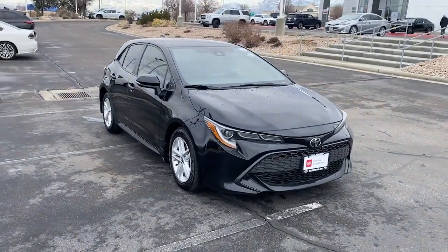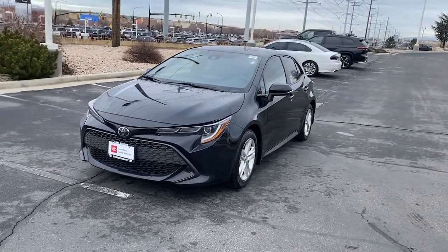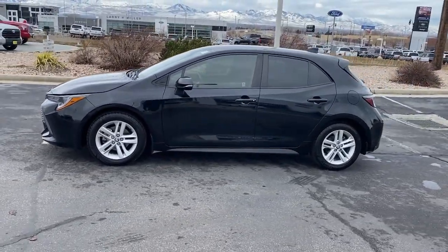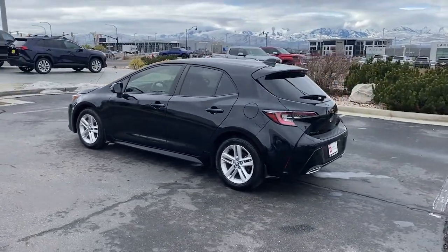Take a moment to check out the 2021 Toyota Corolla Hatchback. This vehicle is an outstanding buy with fewer than 50,000 miles on the odometer. Practicality plus adrenaline equals the Corolla Hatchback.